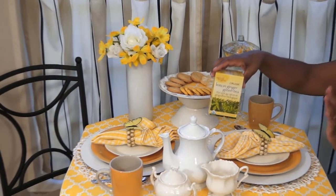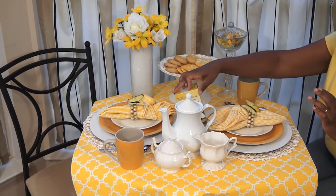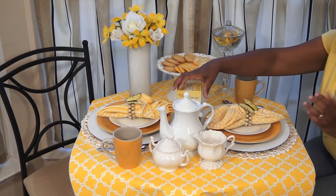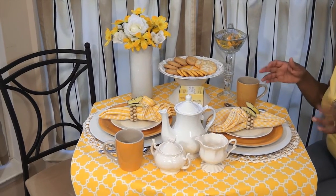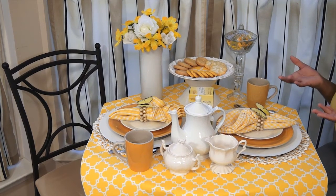You will sustain your energy throughout the day using this tea, as opposed to drinking caffeine, which typically tapers off and then you need to drink more caffeine throughout the day to sustain your energy.